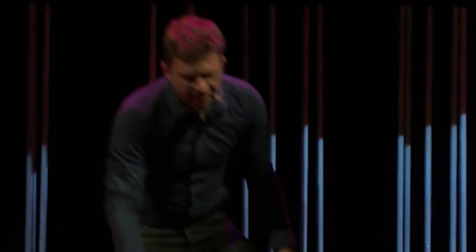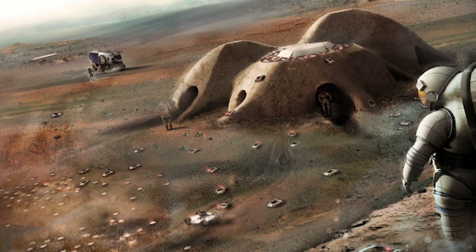Now, that approach of designing something and then covering it with a protective dome we also did for our Mars project. You can see it here — three domes — and you see the printers printing these dome structures.